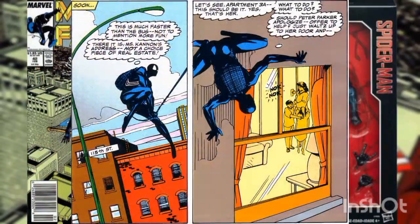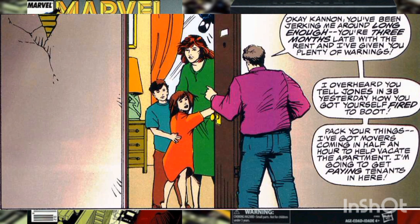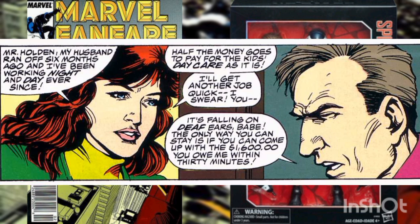Later, Spidey swings over to the apartment of the teller, Doris Cannon. Outside her window, Spidey overhears Doris' landlord, Mr. Holden, complaining that the rent is three months late. Knowing also that she was just fired, he evicts her and her two children unless she can come up with sixteen hundred dollars in a half hour. Doris explains that her husband ran off on her six months ago, and she's been working night and day for the daycare. But the words fall on Holden's deaf ears.